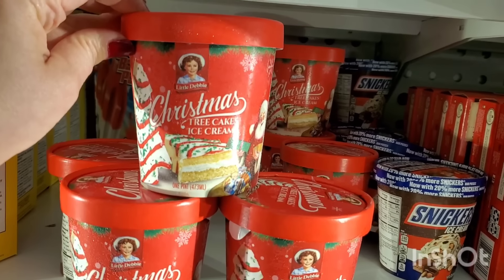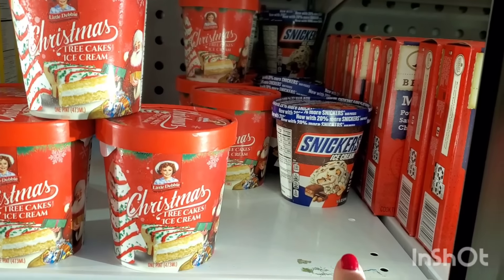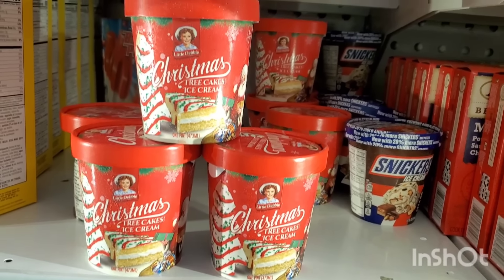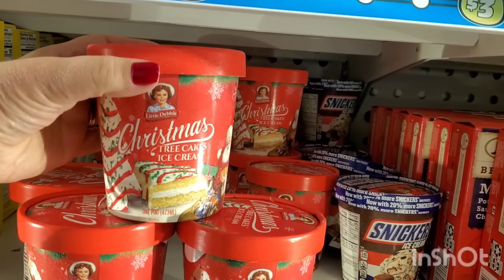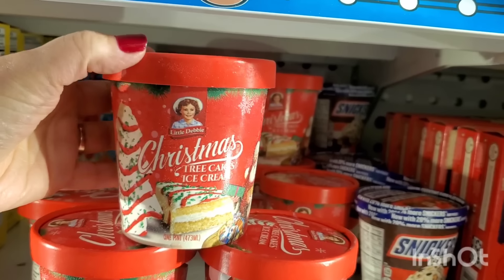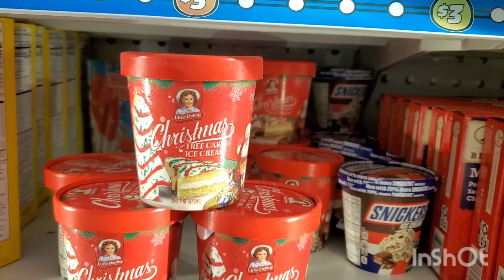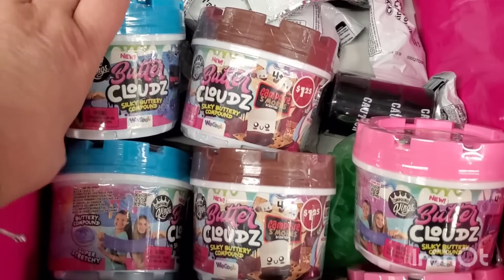I'm seeing this Little Debbie Christmas tree cakes ice cream — I've never seen it before. I've seen the Snickers version, but these are three dollars and I've never seen this in my whole life. So if you love Little Debbie Christmas tree cakes, you may love their ice cream.